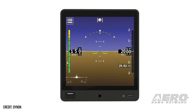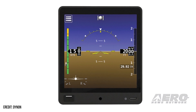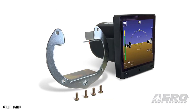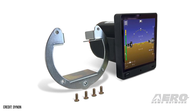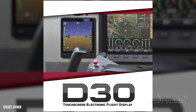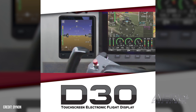An integrated backup battery provides up to five hours of runtime in the event of aircraft power failure, giving pilots confidence that they have access to critical flight information when it is needed most. Compact at only 3.7 inches deep, the D-30 mounts in a slightly modified 3 1/8-inch instrument hole via a docking ring mounting bracket. The bracket allows for one-screw installation and removal of the instrument. List price for the Dynon D-30 is $1,945. The unit is currently available through Dynon Avionics and authorized Dynon certified installers.